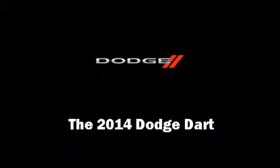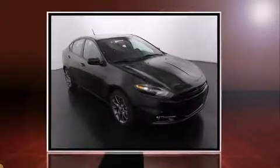Discerning drivers will appreciate the 2014 Dodge Dart. This four-door, five-passenger sedan provides a satisfying ride for all passengers.